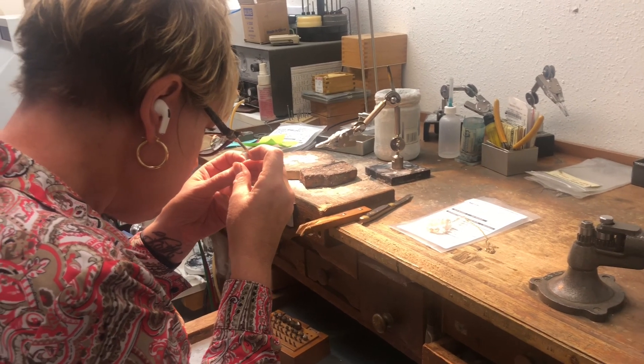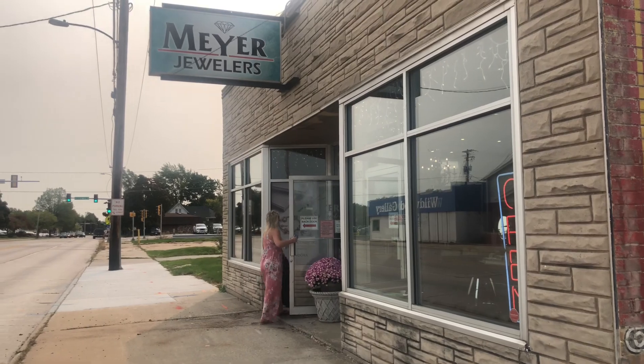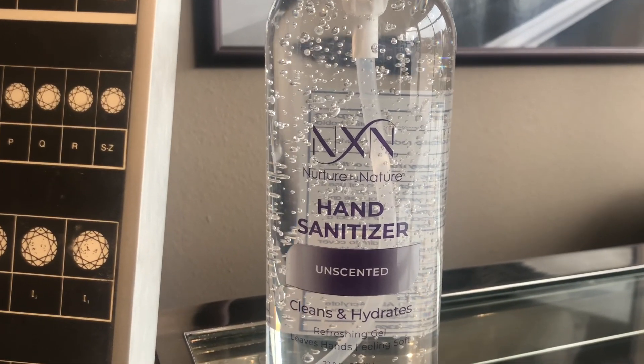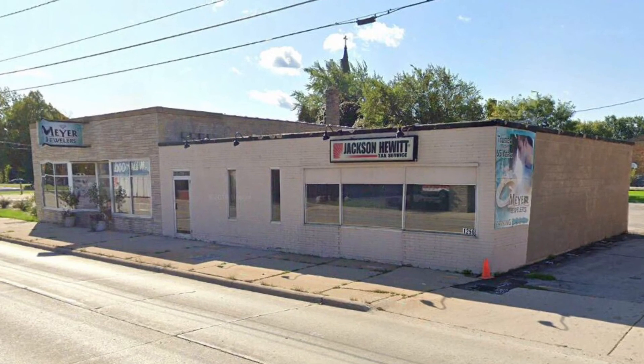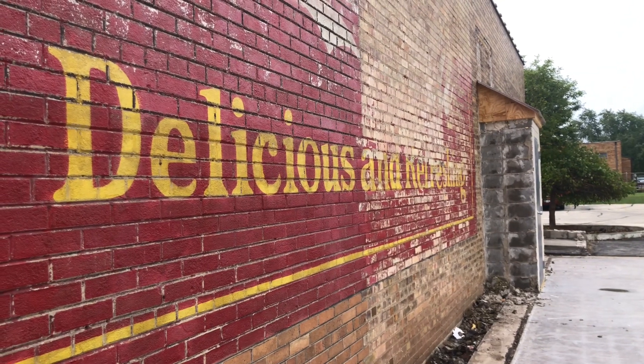Although they've been working out of their current building for 15 years, they decided to completely move in just a few months ago. The store closed down in March due to the coronavirus pandemic. A few months went by and Jim decided to tear down the old building in June. He was shocked to see the Coca-Cola mural on the side of his store.